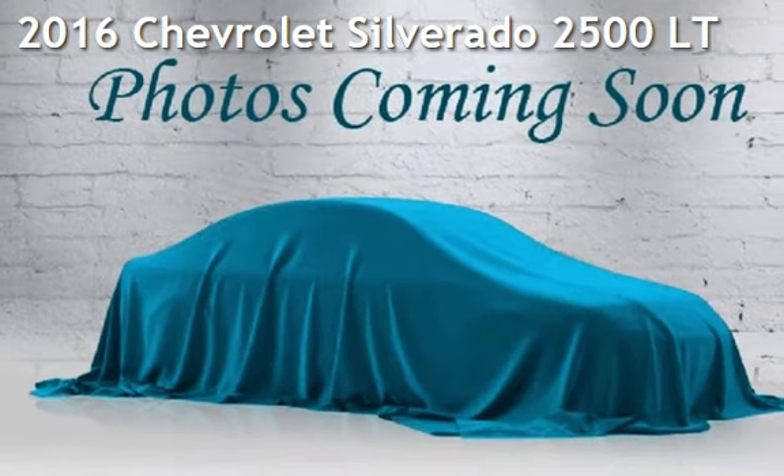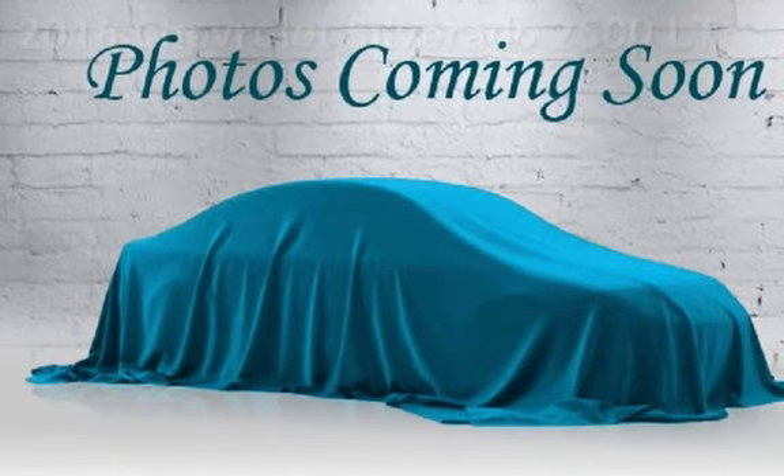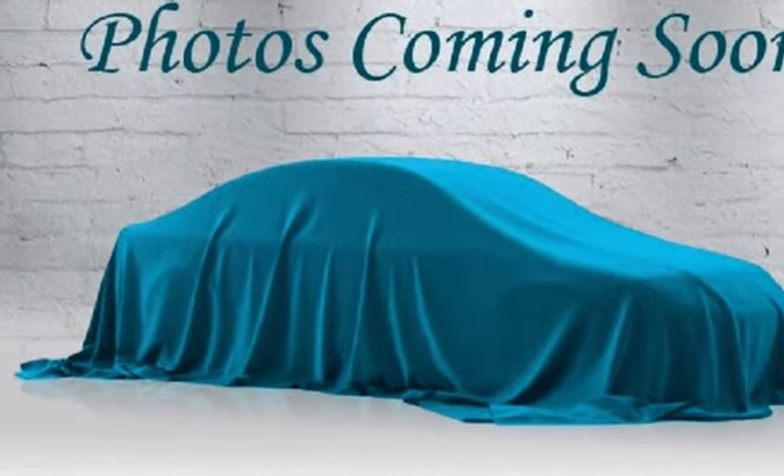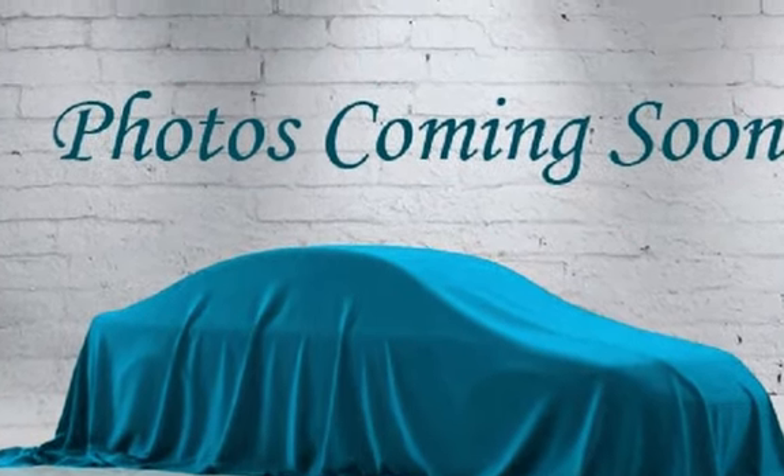Presenting a pre-owned 2016 Chevrolet Silverado 2500LT. This 4-door truck has an 8-cylinder, 6.0-liter V8 engine, with 4-wheel drive and an automatic transmission.